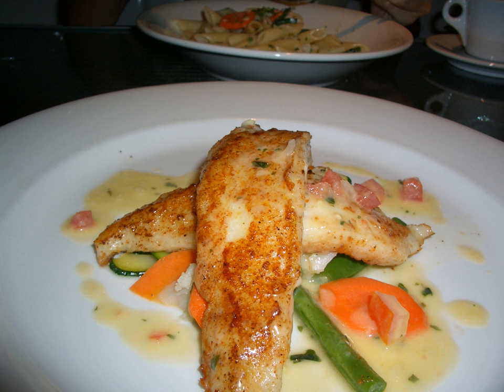Special cut fillets are taken from solid large blocks. These include a natural cut fillet, wedge, rhombus, or tail shape. Fillets may be skinless or have skin on; pinbones may or may not be removed. A fletch is a large boneless fillet of halibut, swordfish, or tuna. There are several ways to cut a fish fillet.